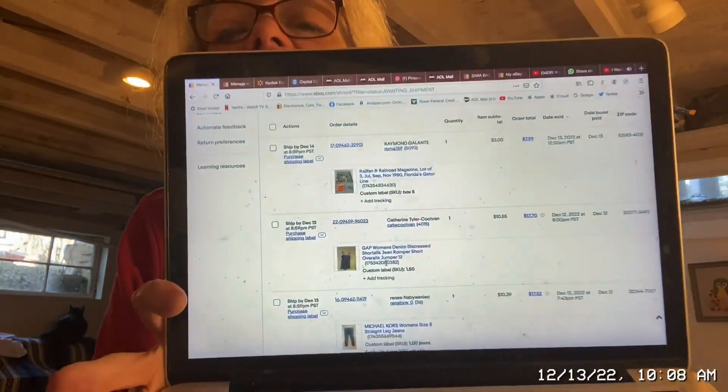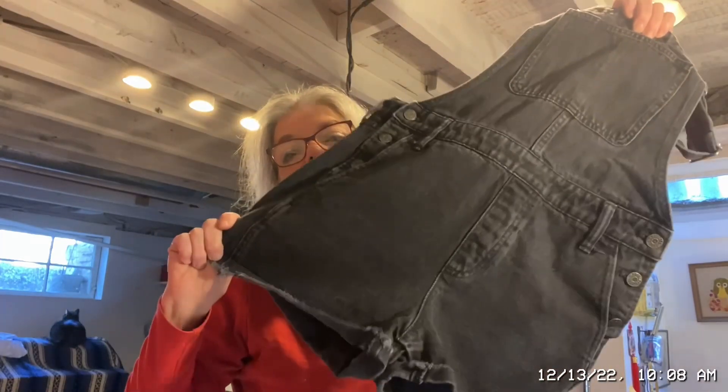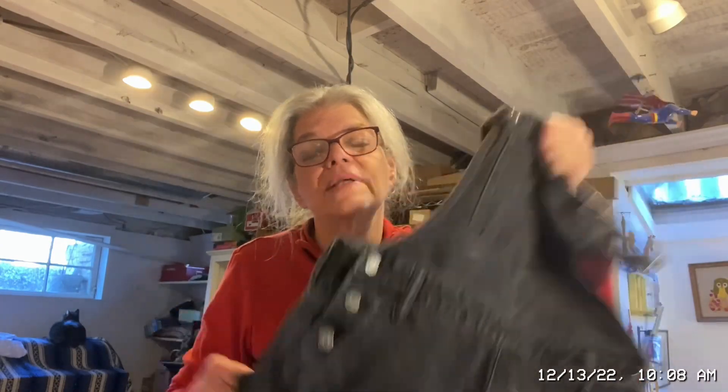I also wanted to talk about this — Gap women's denim distressed short overalls, jean romper, size 12. I glanced at it and went back thinking it was the Gap one, but I almost grabbed the wrong item. Thankfully I am becoming ever more diligent at checking things before I just throw them in a bag and ship them.